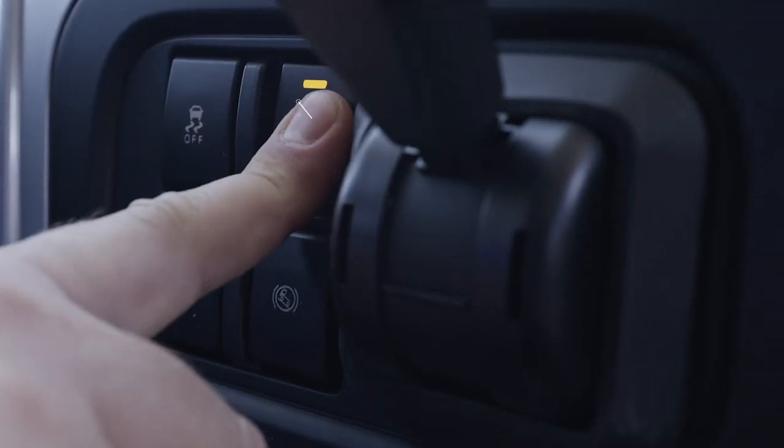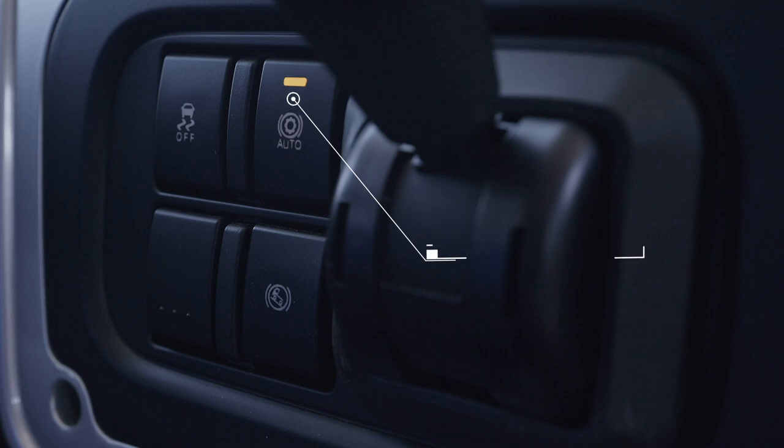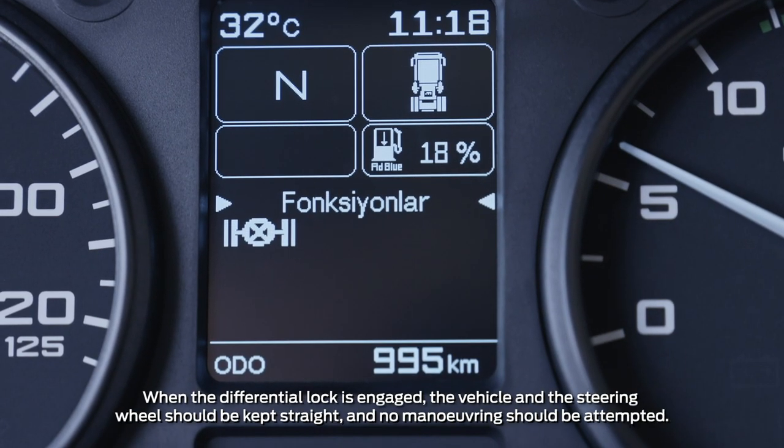The intelligent braking system is activated by the auto button, and allows the engine brake and the intarder to be controlled with the foot brake. The differential distributes power evenly across wheels, and should be activated at standstill before entering an area with difficult road conditions, such as mud or slippery surfaces. Deactivate the differential lock as soon as the vehicle leaves the area.